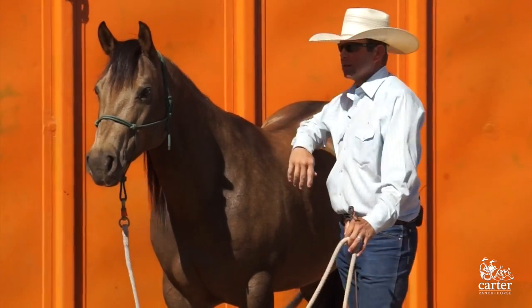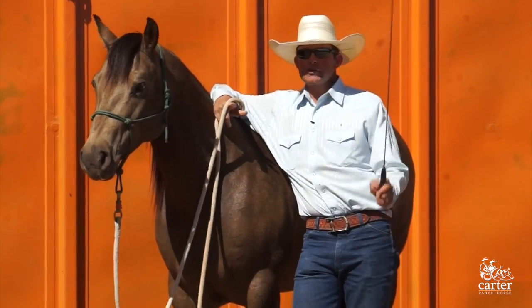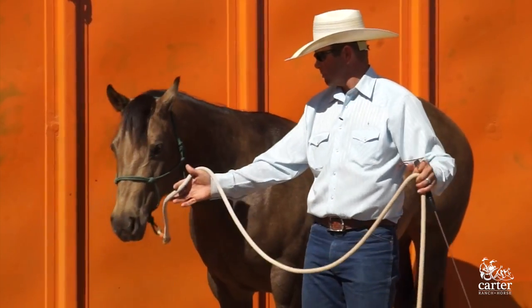So where a stick and a string can help create scenarios to help you follow through, the flag just gives your horse so much more exposure. What I like to do is help my horse. You can see this Mary — she's a little sensitive and she's a little unsure about it.